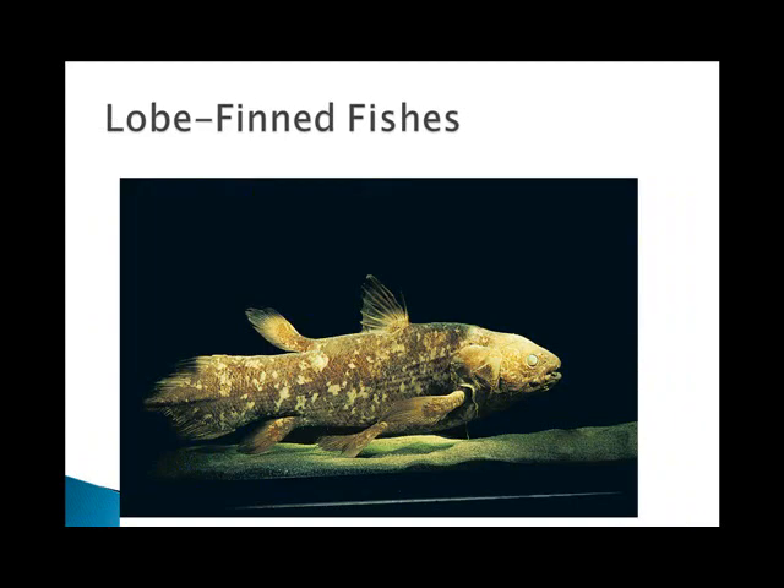The lobe-finned fishes bear fleshy extensions to the body that are quite strong. This is a coelacanth, which is a living fossil, or cryptid, because they thought it went extinct about 25 million years ago — until the 1930s, when a fish biologist, called an ichthyologist, was on his honeymoon in Madagascar and saw this fish being sold at a fish market. He was amazed because he thought they were extinct, but it turns out there are pockets of these fish in several places around the world.